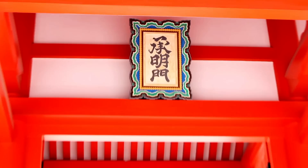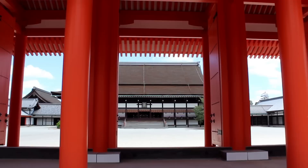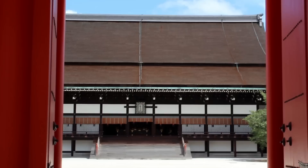Through the Jomeimon with its vermilion pillars, you can see the Shishinden, which is the main hall housing the Takamikura, the chrysanthemum throne. It was the place where the emperor was enthroned and ceremonies took place since the Nara period. The last emperor crowned there was Taisho Tenno.